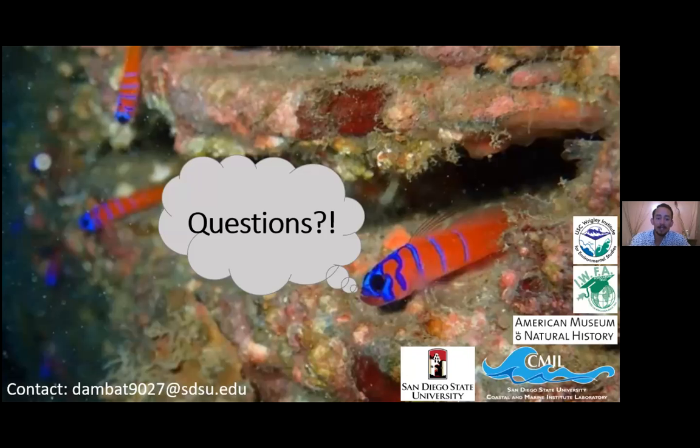I have my contact information in the bottom left for anyone with more questions. I know it's a pretty quick presentation, but I'm more than happy to answer any further questions. I'd like to thank everyone for being here, and thank USC Wrigley for allowing me to be a fellow and present today.